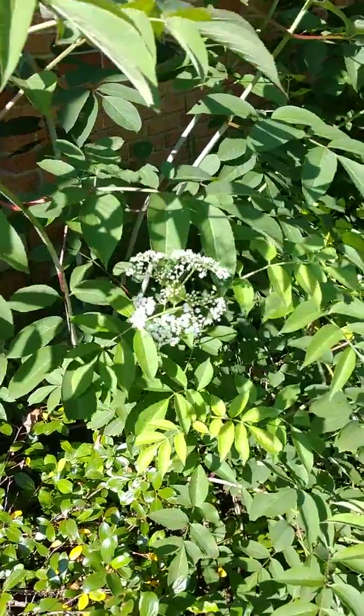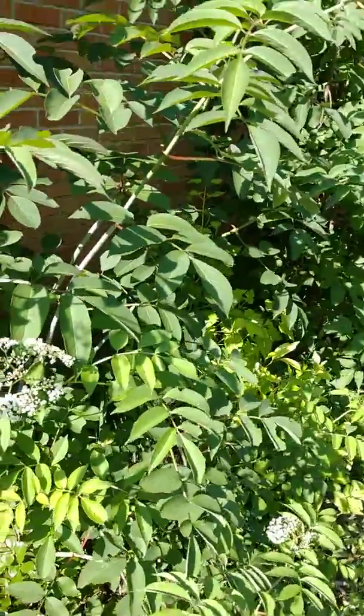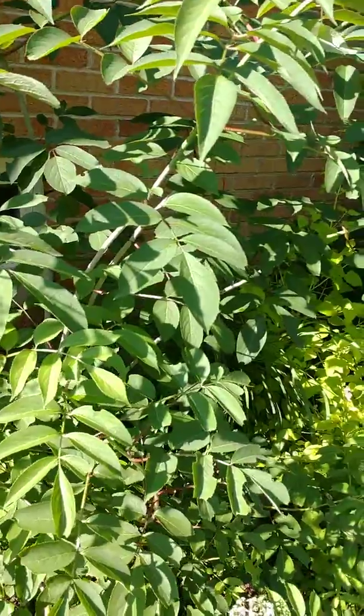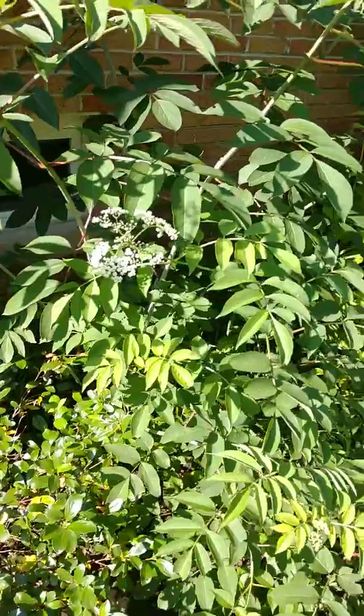Hi YouTube, this is Joe from the Northeastern Native Plant Digest bringing you another video you can use to help our environment one yard at a time. Today I'm going to do a video on one of my favorite shrubs. This is a Sambucus canadensis — a native elderberry.